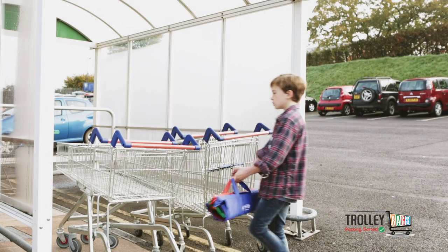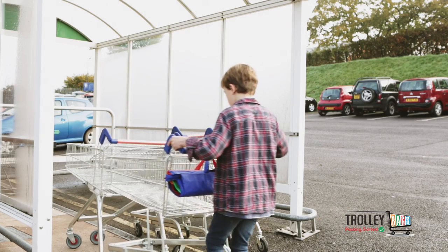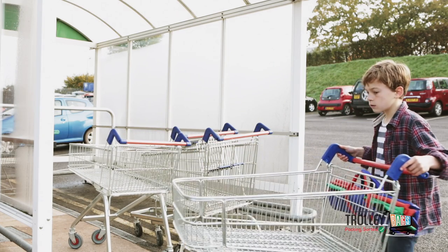Say hello to your reusable shopping bag solution. Trolley bags are the answer to no more carrier bags, making your shopping experience quick and easy.